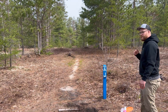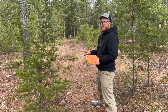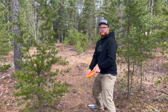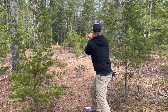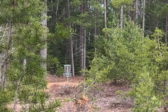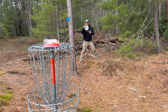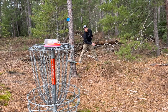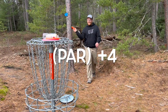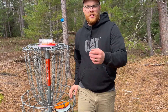Could be okay — went a long way. I'll go up over here and try to let it swoop in towards the basket. Oh, it was close! Nice — good to get back on the par train.